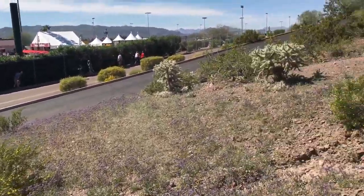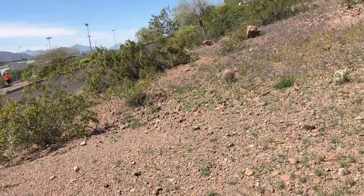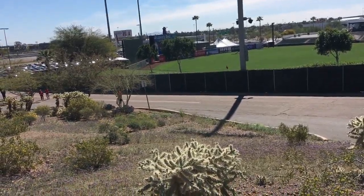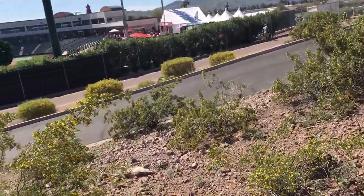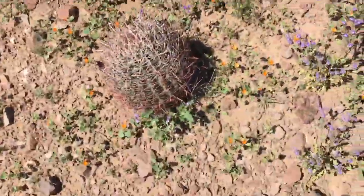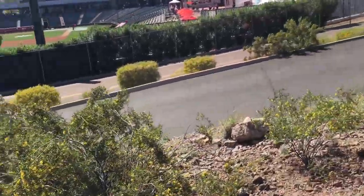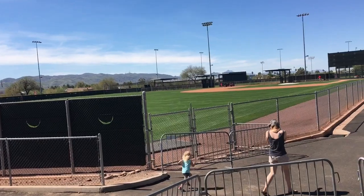Kind of bummed out that there was no batting practice. I should have gone to the Rockies game today — they were set up for batting practice because I saw it on my drone — but I figured since it's just the Reds, I would come over here and see the Mariners. Since the Mariners' spring training is about an hour away, I thought they'd take BP here today. Turned out I was dead wrong. I notice there's brush right behind the fence — I gotta watch I don't step on a cactus. I wonder if home runs could land in that brush and go up against the fence.